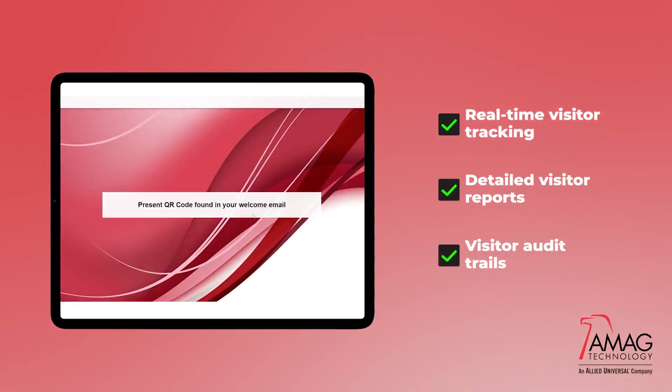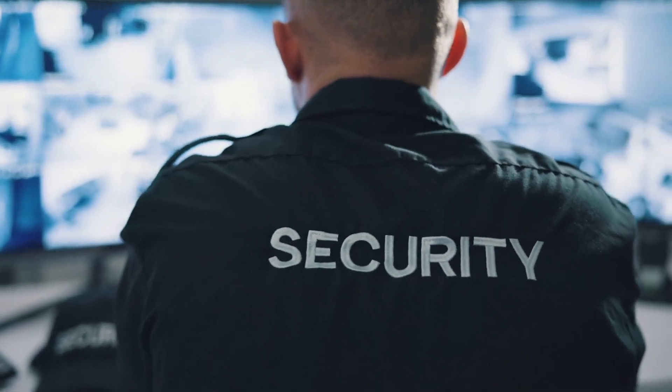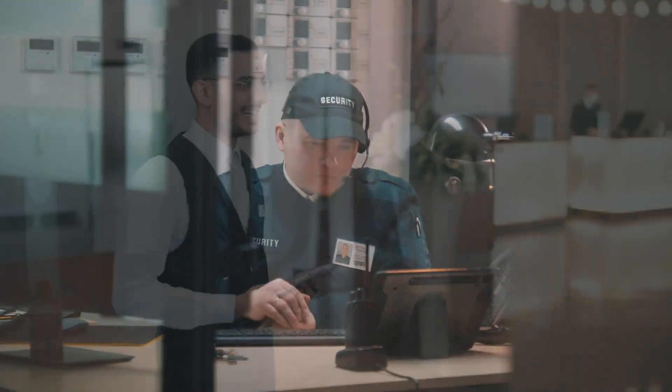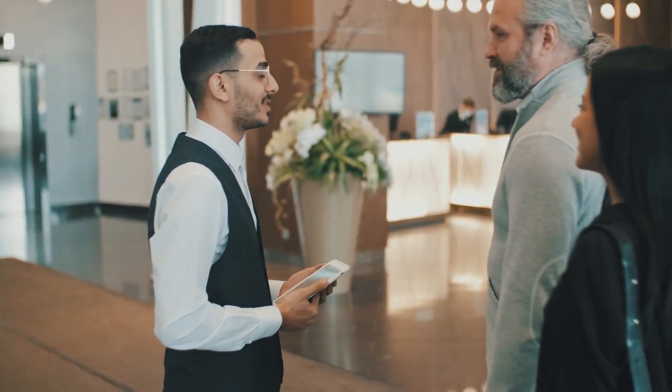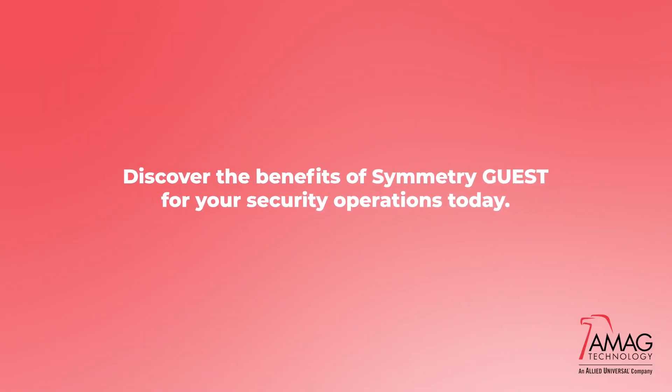Comprehensive reporting provides details on all visitors. Symmetry Guest empowers security officers, making their job easier and more efficient, while ensuring the safety and security of everyone in the building. Discover the benefits of Symmetry Guest for your security operations today.